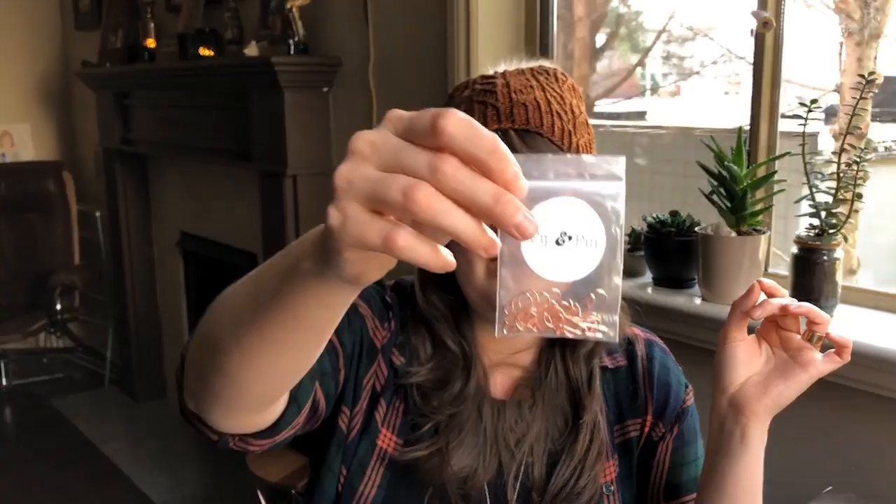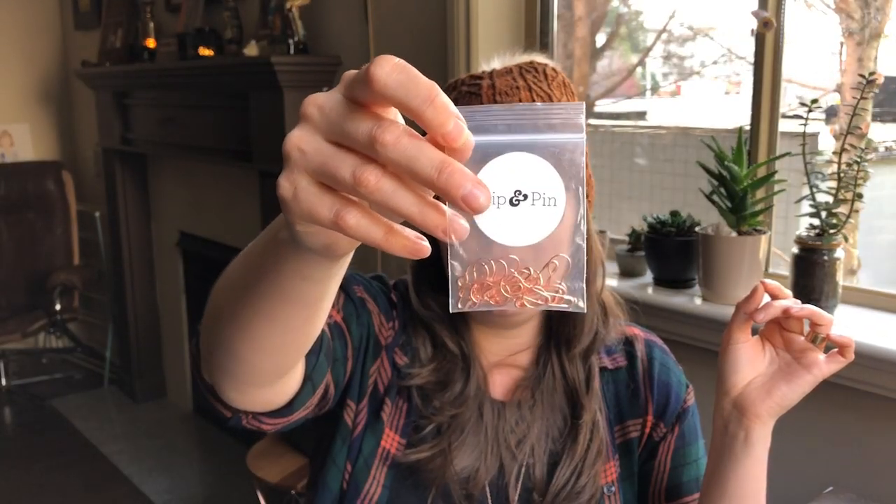You'll also get a set of rose gold stitch markers, and one of these wooden darning needle cases — they will have needles in them. You'll get to choose your colors, either the light wood or the dark wood.